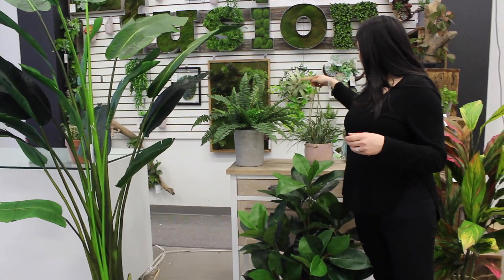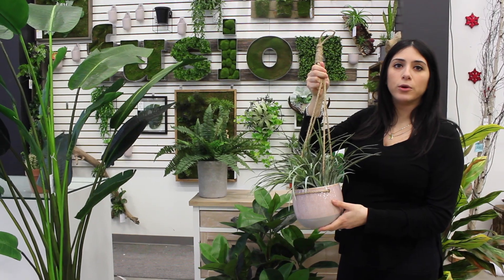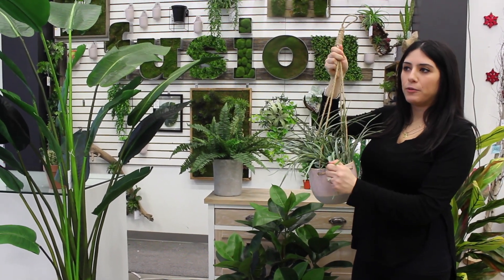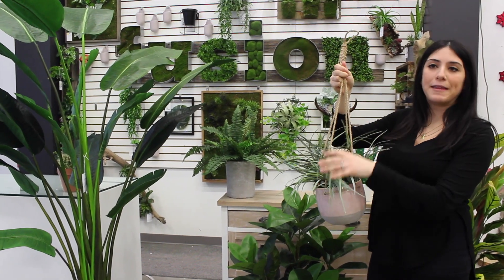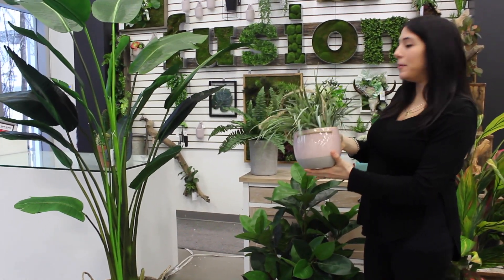What we're also seeing is hanging plants and hanging planters, both for indoor and outdoor. Keep your suspended foliage and suspended flowers in nice looking planters — it adds a very nice element to your decor.